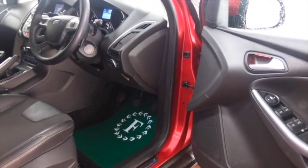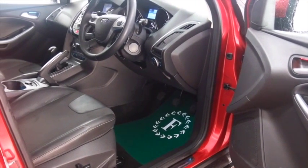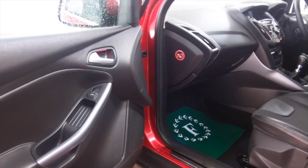A great spec as well — half leather inside, DAB Bluetooth, parking sensors, heated seats at the front, that's good news, but even better news: it has satellite navigation.